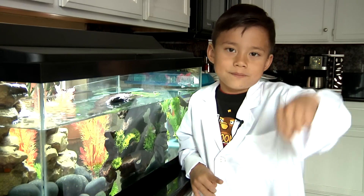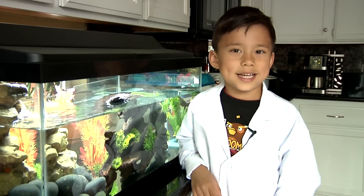So that was my Spanish ribbed newt. I hope you liked the video. If you want to see more animal videos, press the like button and leave us a comment down below. Thanks for watching!